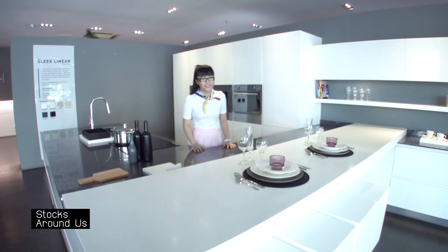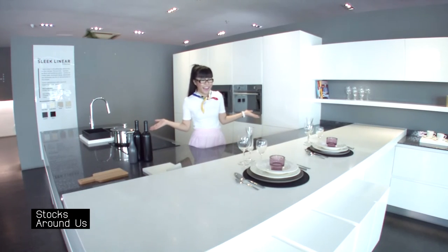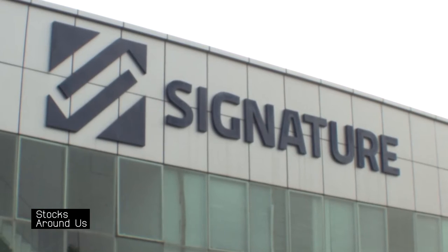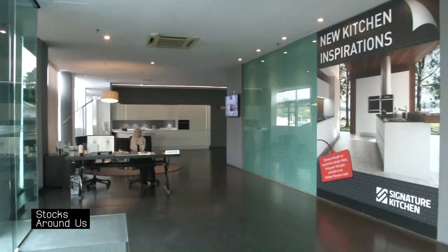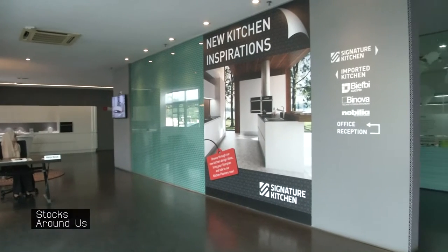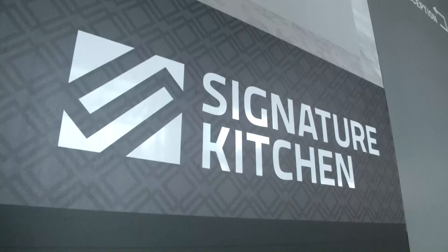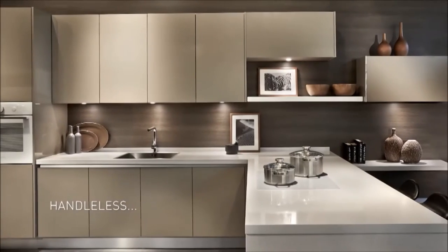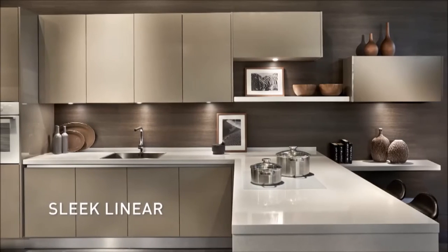Ladies and gentlemen, welcome to Signature International. Signature International is a Malaysia-based manufacturer and retailer of modular kitchens and wardrobes. Starting with their Signature kitchen, the company offers a variety of kitchen concepts from conventional and cozy kitchens to ultra-modern designs.